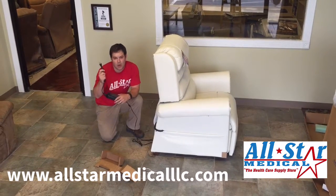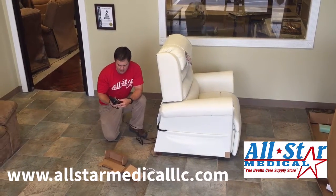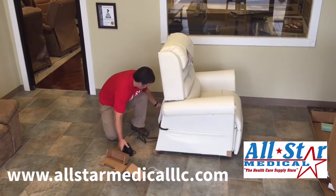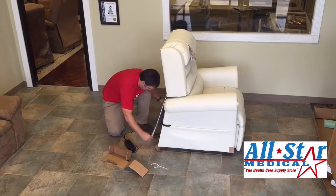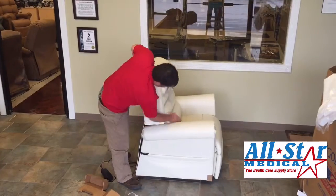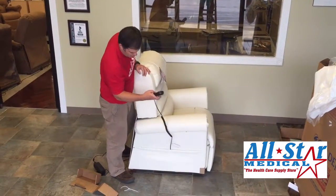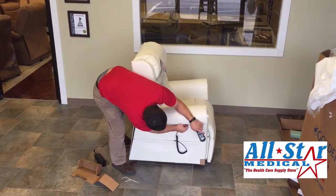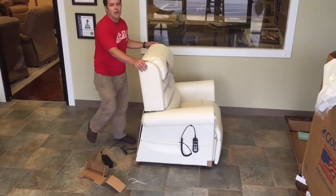This plugs into the wall. You have a place to put two 9-volt batteries for battery backup. And that's really it — take your velcro, strap it back on the chair, and you have your remote that you can hook right here. And you are ready to go.